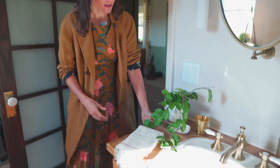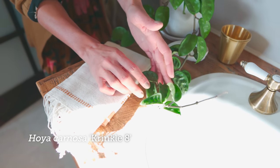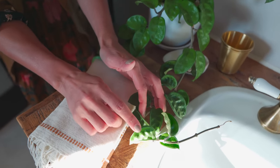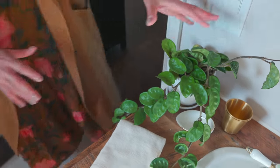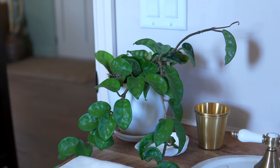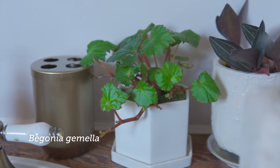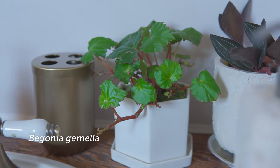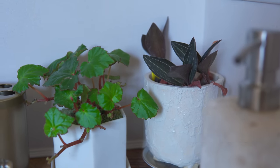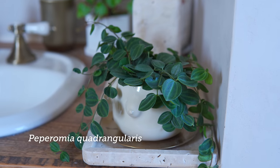Here's a Hoya carnosa crinkle — I was actually thinking of putting this in one of those hand-hammered brass planters, but it looked so perfect just going down the side of the wash stand right here. This was one of the begonias I got from Steve's Leaves — I was debating whether to put it in the terrarium, but it's actually done extremely well right here, so I'm going to leave it. This is one of the orchids I had here, Ludisia discolor. And then some of the peperomias, including one on the back of the toilet.